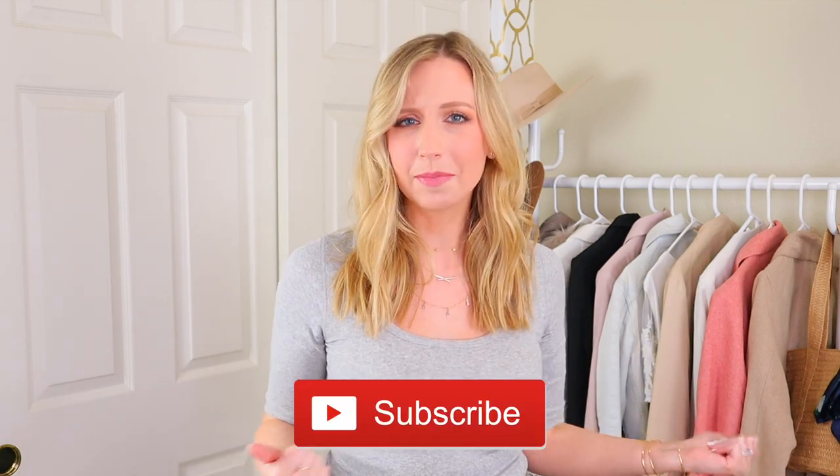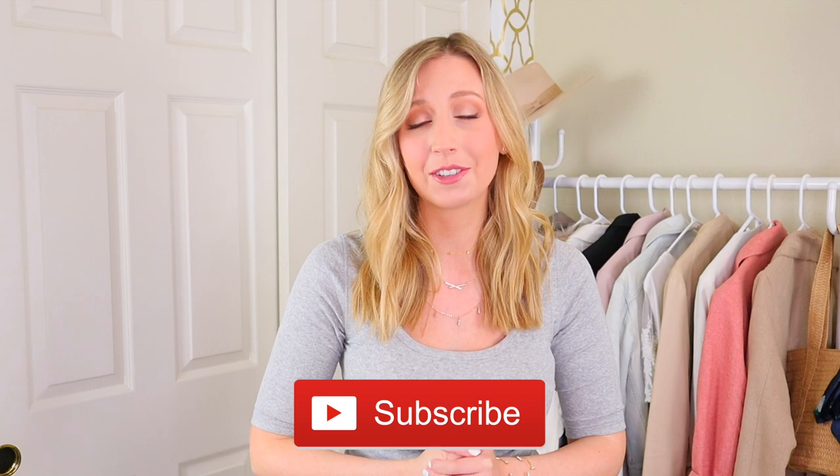Hey you! Welcome back to my channel. I'm Jules if we haven't met before, and I have a short torso, so I do a short torso styling video series. I also do other videos on fashion, style, and shopping, so if you like any of those things or we have the same body type, make sure to subscribe — that really does help my channel so much.